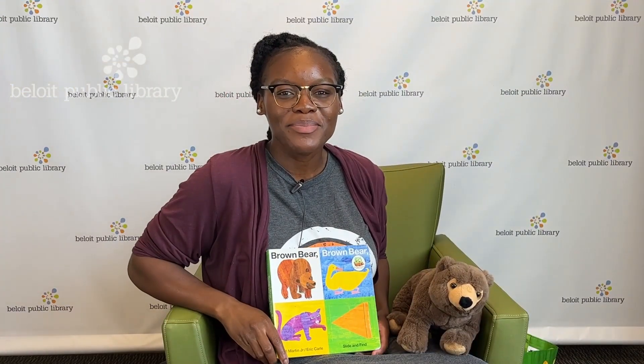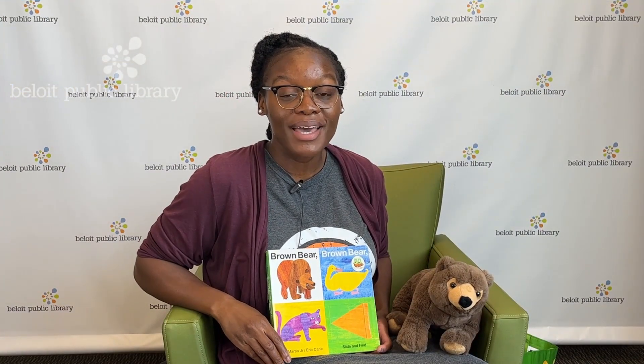Hi everyone, my name is Ms. Barbie, and guess what? I am at the Beloy Public Library, and today I'll be talking to you about a sensory story time.